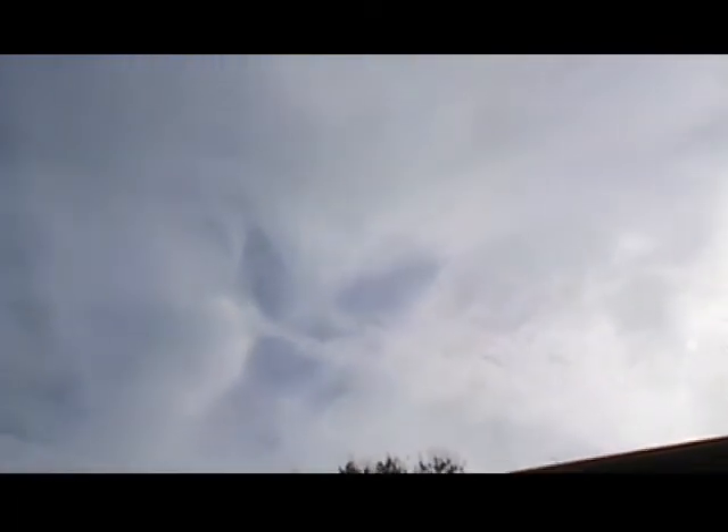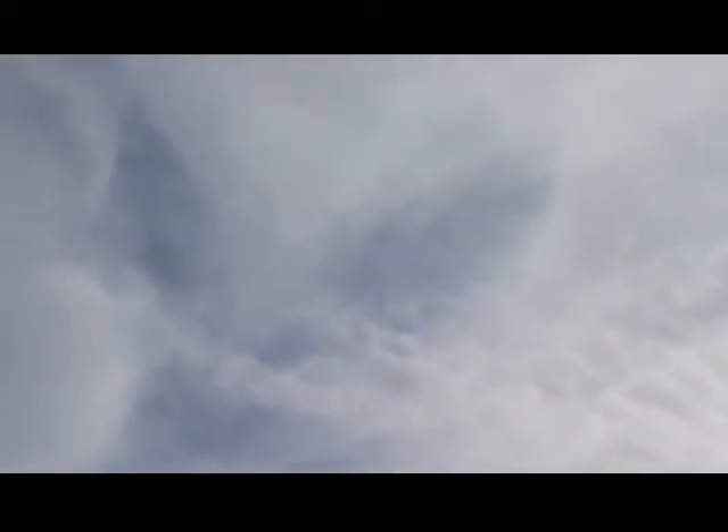Look at that. That's a nice, defined, carved out piece. Wow, rabbit ears. What the hell is that? That's Mother Nature — she decided to take her cookie cutter pieces and just cut out a piece of that cloud.